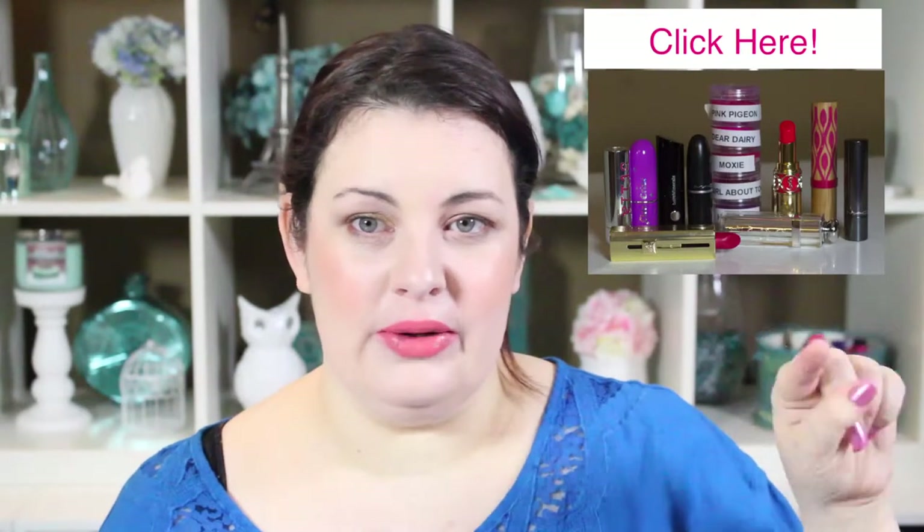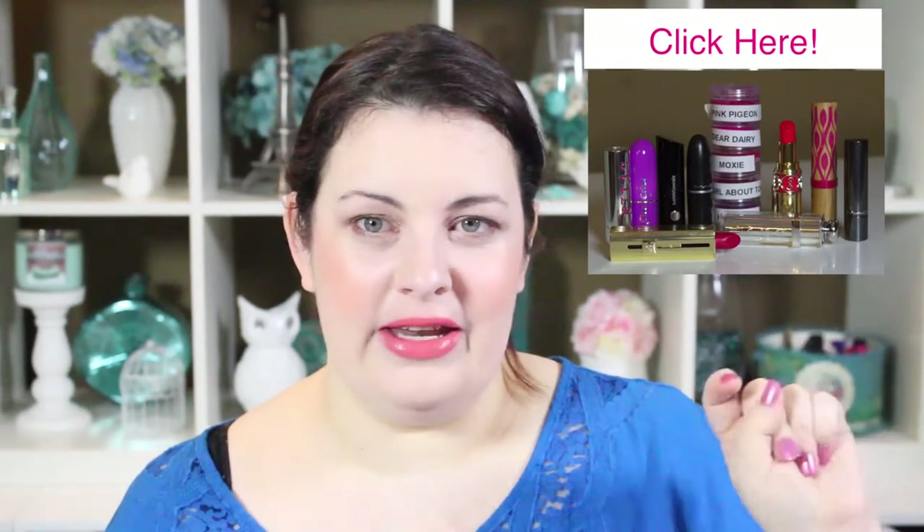Hey guys, it's Tanya here. This is the second video in my new mini series all about high-end and drugstore bright lip colors. Today I am doing high-end coral — I've already done high-end pink, which I'll link right here. This one's all about high-end corally orange colors, and I really feel like coral slash orange is a really wearable color as long as you feel comfortable in it.